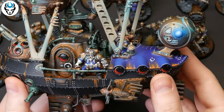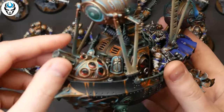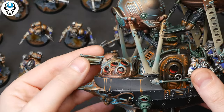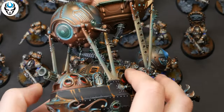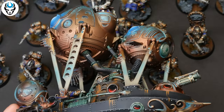Here is an Arcanaut Frigate. The client asked for every vessel to have a different window color, and I think it is a great idea for distinction. Of course, the weapons are also magnetized here. The windows are red.